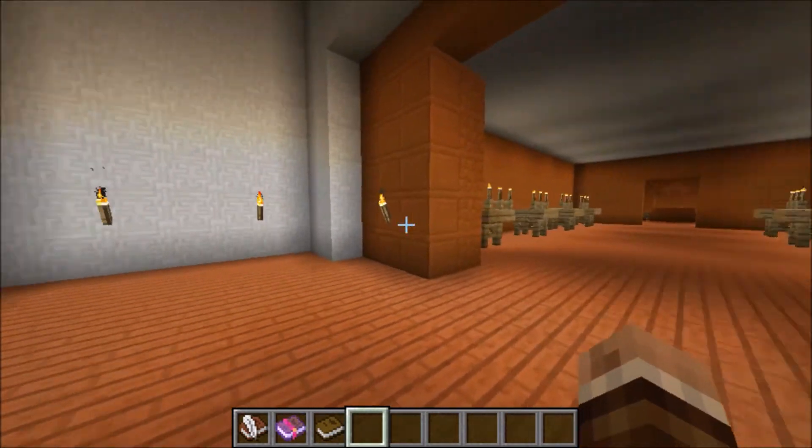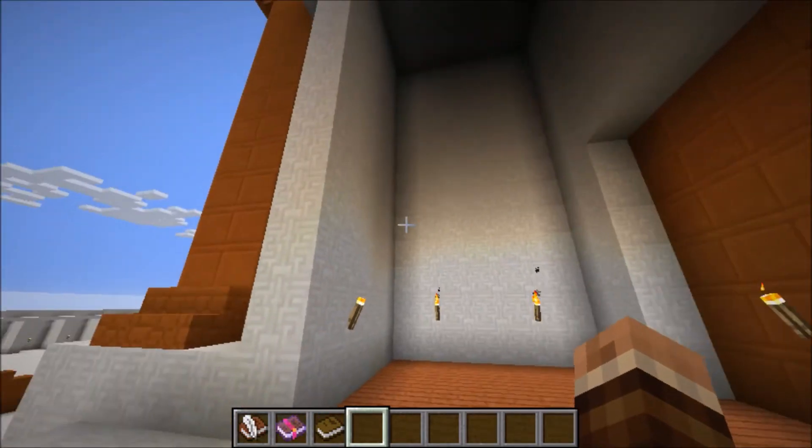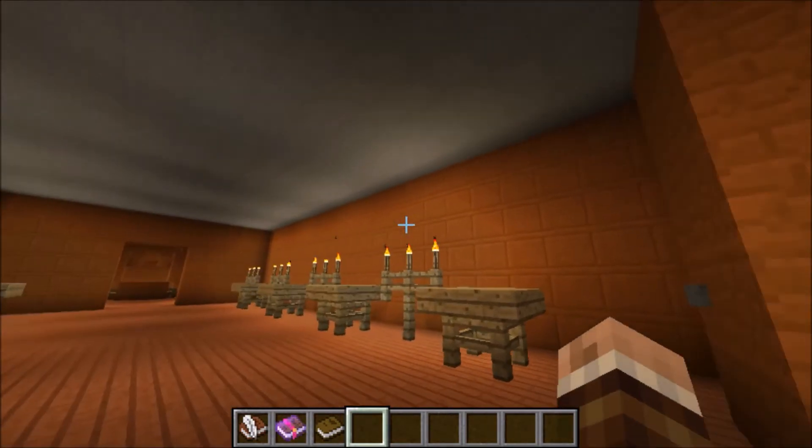Wow, look at inside of this. Look at all these carved figures. Man, Solomon put so much effort into this temple.